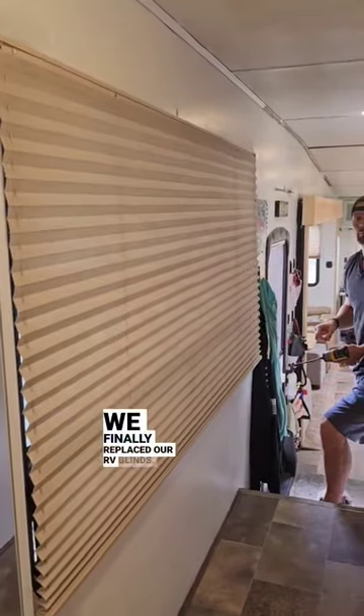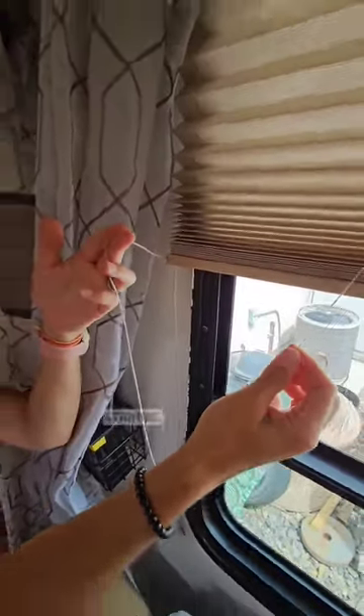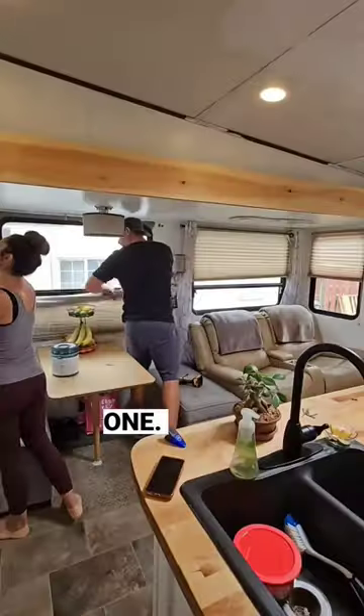We finally replaced our RV blinds. Our blinds were pretty rough — some wouldn't stay open, we had broken strings, others didn't close all the way, and we were even missing one.